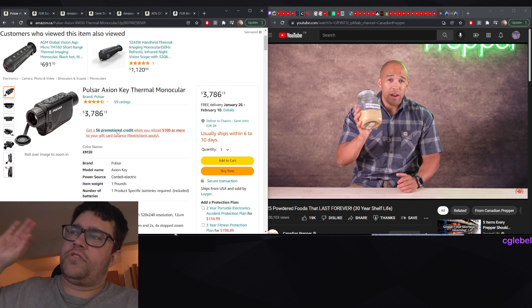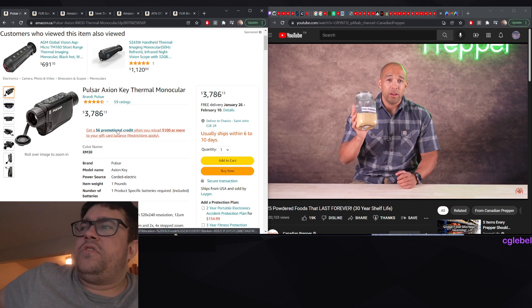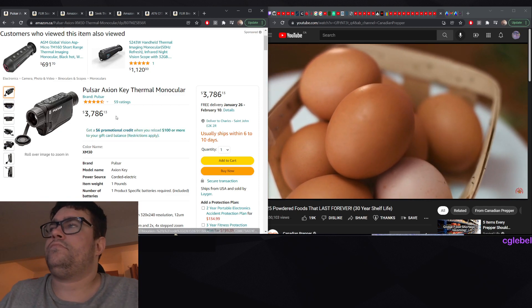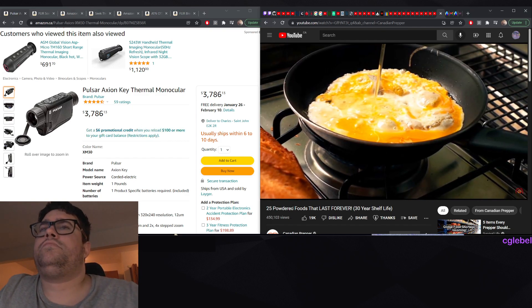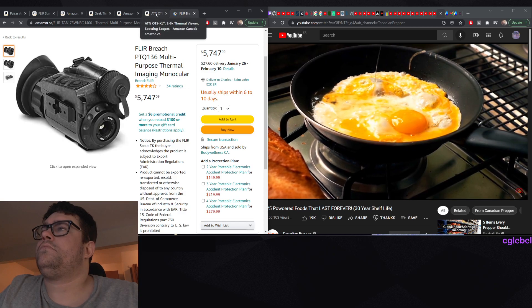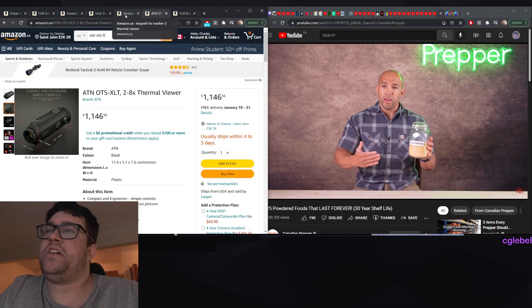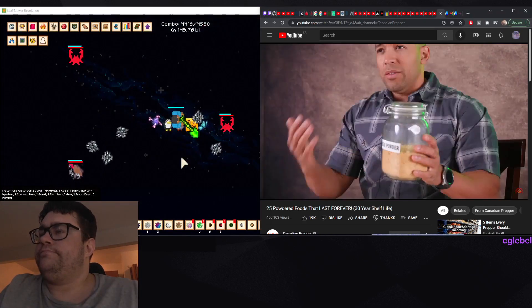Prices are still high but they're going to come down - give it five years or so. Eggs have one of the highest biological values of all foods, meaning your body is going to be able to readily absorb most of the nutrients compared to other foods. They're totally out of my price range right now - even a thousand bucks I won't use for that.